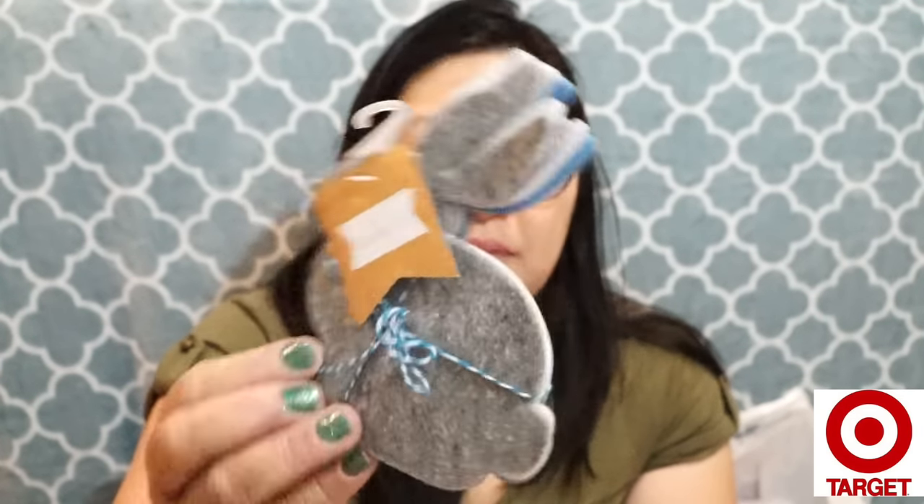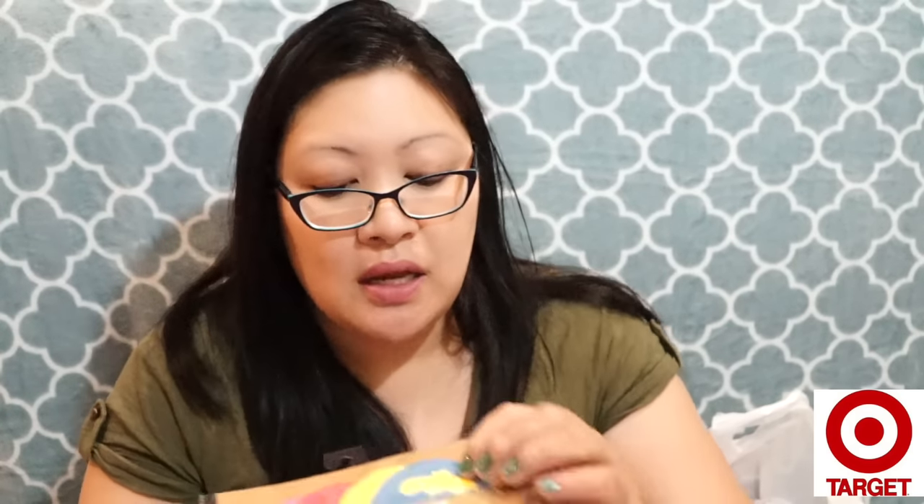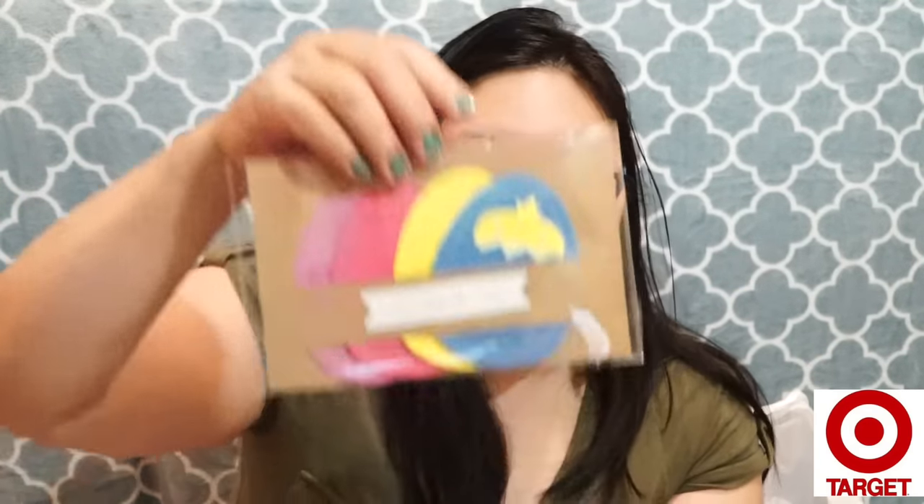I found these felt bunnies — really cute — there are six of them in blue and white bunny shapes. I also got the felt egg pouches. Someone from Tufts sent me carrots so I'm guessing they don't have those at my Target. You could do a little template and use these for a chick shape too.